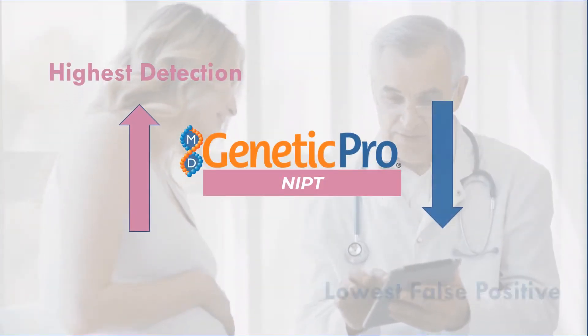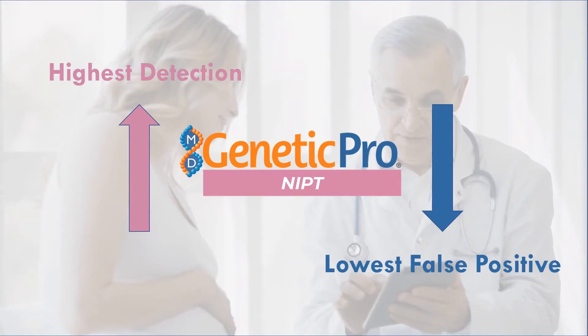Dynasty Medical Laboratory Services' NIPT test has the highest detection rate and lowest false positivity rate, so your patients can rest assured in the results they receive.